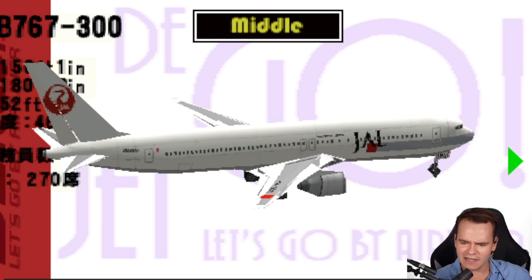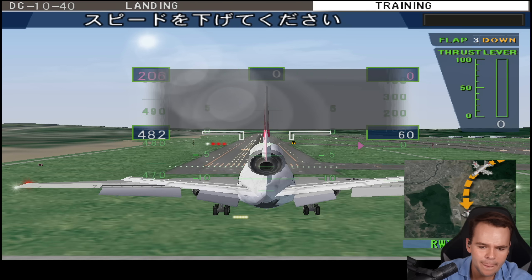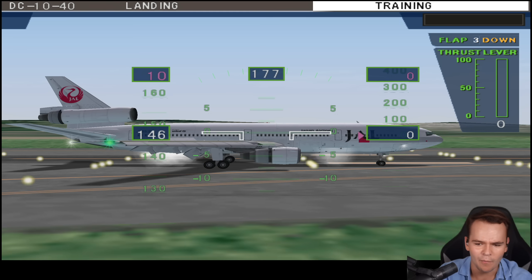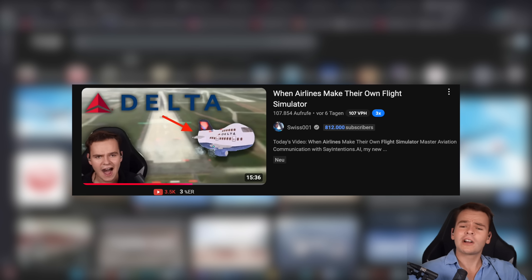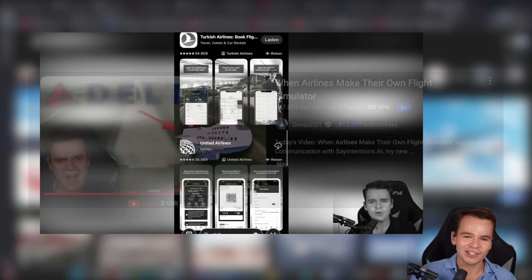Wow, look at the triple seven landing gear — gear is coming down, ladies and gentlemen! Oh my god, nobody — last week I talked about airlines that have made flight simulators as advertising materials.